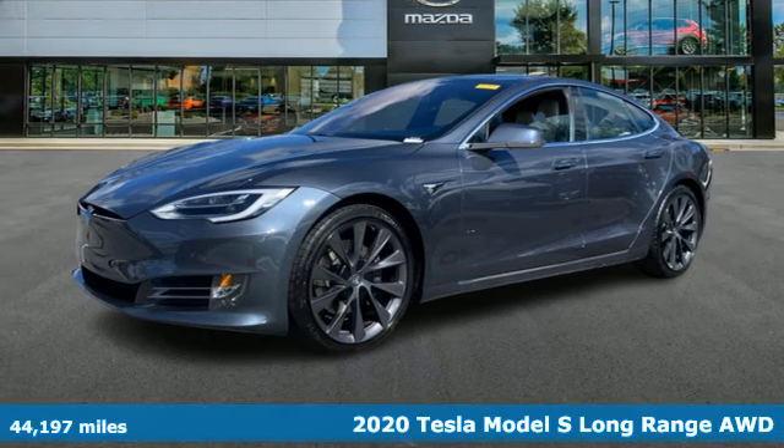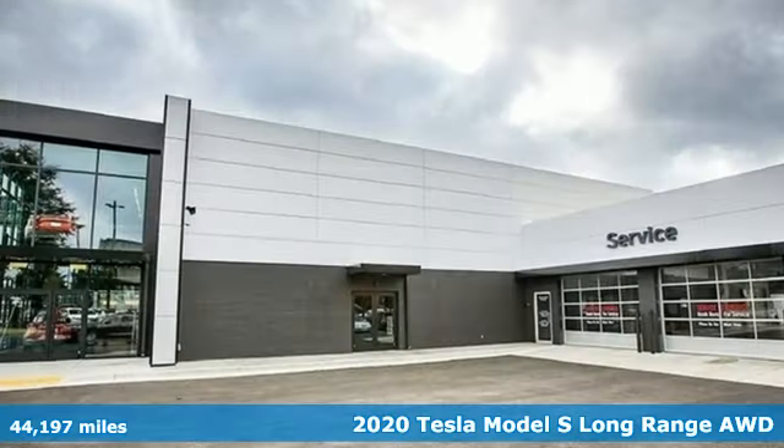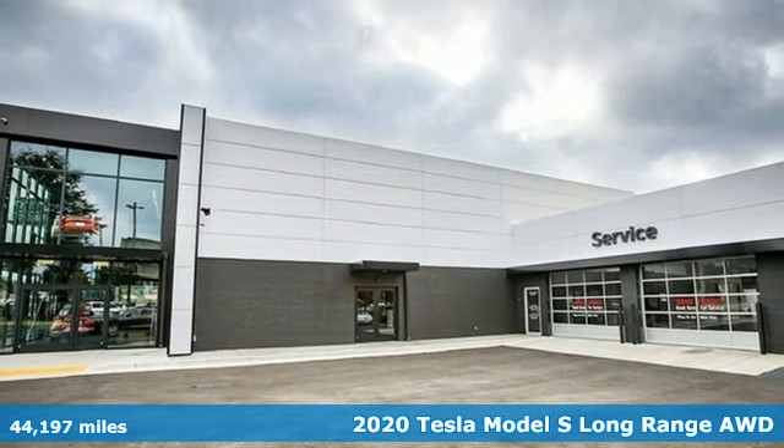It's a 2020 Tesla Model S. Tesla believes going electric should bring with it an electrifying drive.